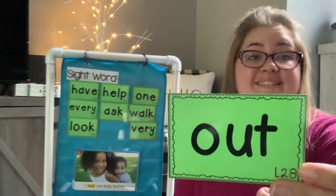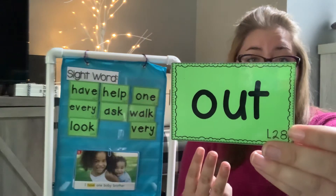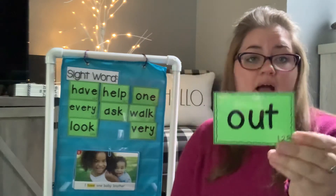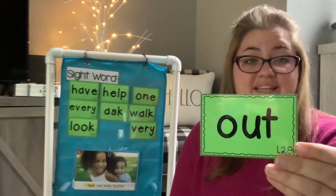Out. Say out. O-U-T. I walk out the door. Could you put out into a sentence?